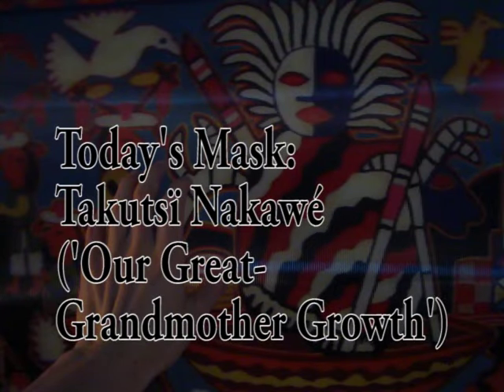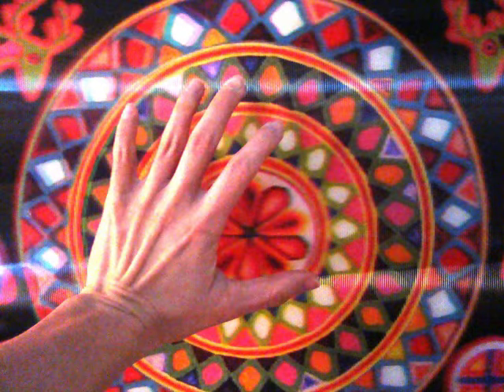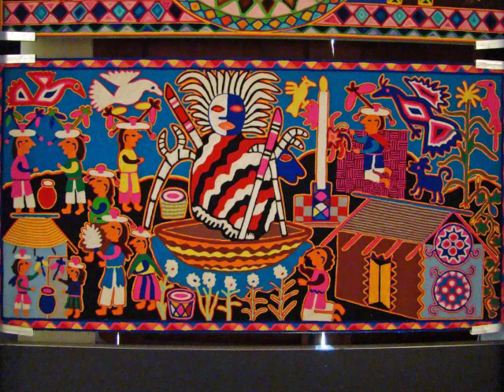Today's mask returns to the canopy from the course's second room, whose overhead ceiling played an animated peyote vision. Upon the flanking panels were miniatures of yarn paintings from the museum's collection, with a layer of lenticular prisms to give each image a holographic hint. Here is a miniature replica of a larger yarn painting depicting Takutsu Nakawe, our great-grandmother growth, one of the primary Huichol deities.